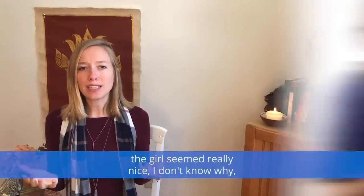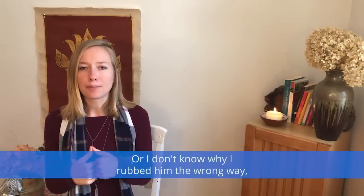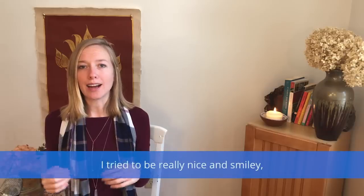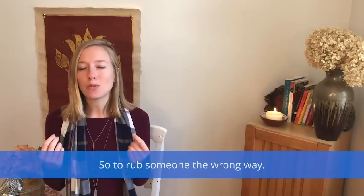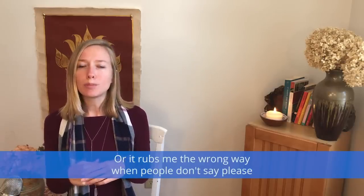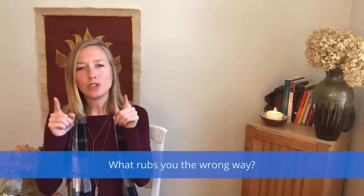We might use this expression in a sentence like: 'The girl seemed really nice. I don't know why she rubbed me the wrong way — every time I was around her, I was immediately annoyed.' Or: 'I don't know why I rubbed him the wrong way. I tried to be really nice and smiley, but I could tell he just didn't like me.' Or: 'It rubs me the wrong way when people don't say please and thank you.'